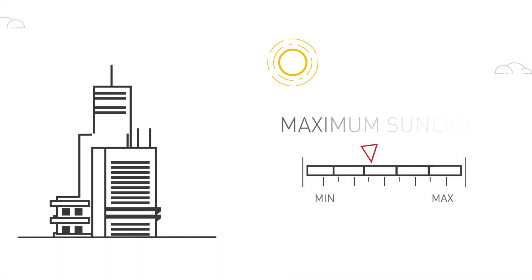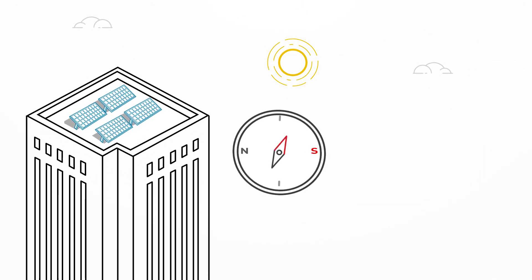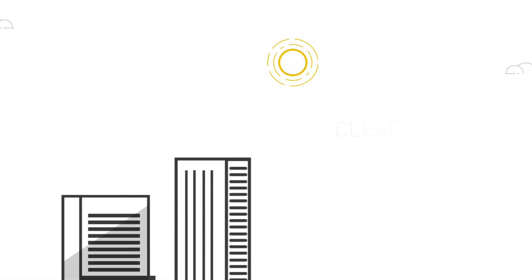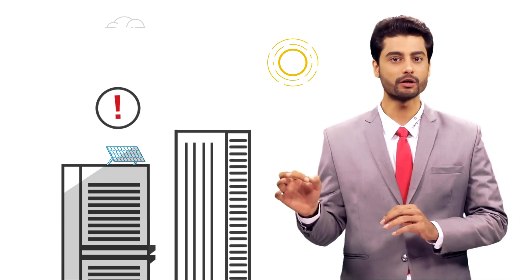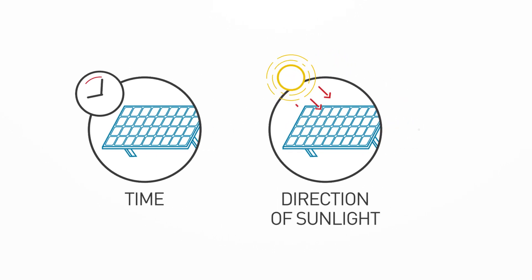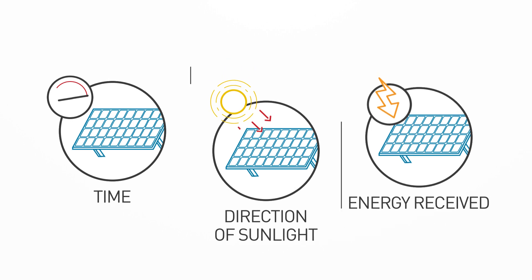Number 1: Shadow Test. To collect maximum sunlight during the day, solar PV panels should face as far south as possible. A clear rooftop without any shadow from all around is ideal. If there are shadows, then an expert will need to conduct an analysis of time and direction of sunlight to estimate how much energy can be received by a rooftop installation.